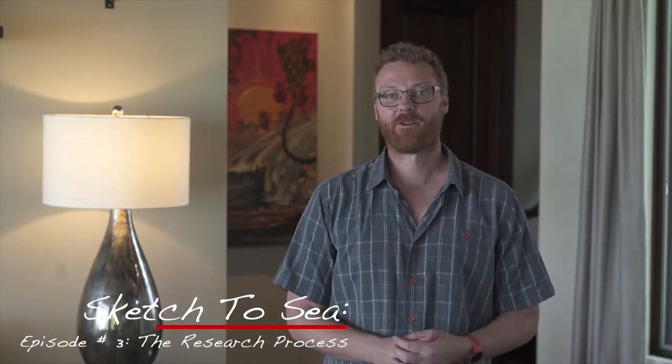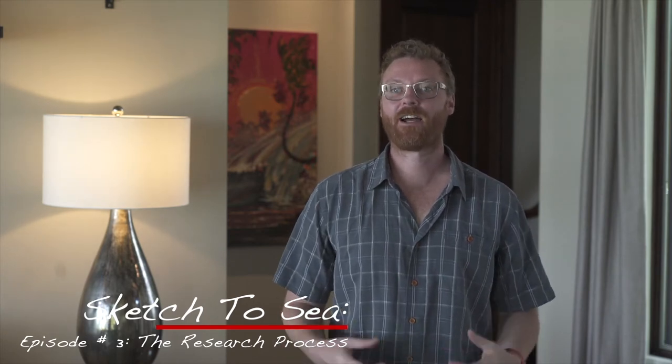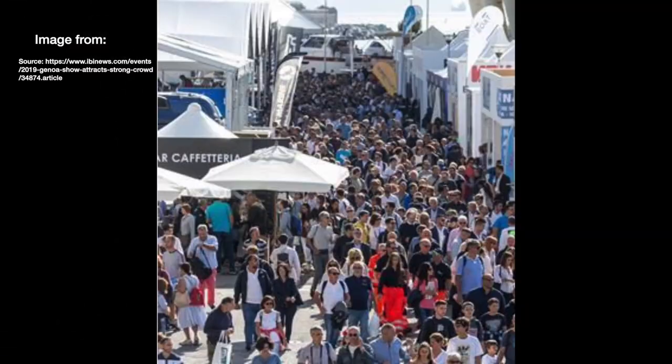Welcome to this episode of Sketch to Sea. In today's episode we're going to talk about the research process — how did I build the knowledge base to make the decisions that we made, and what experiences did I have along my journey? It might actually surprise you that going to boat shows and touring a ton of other boats was definitely not part of the process. If you've watched episode two, you've narrowed down your selection and are ready to research in that direction.